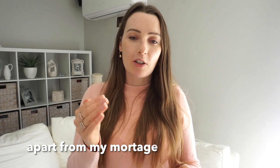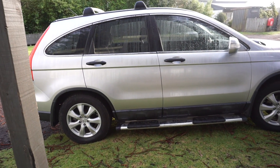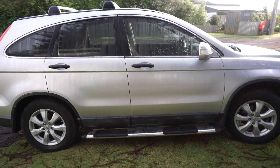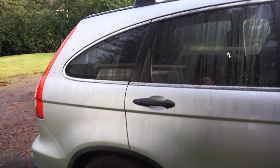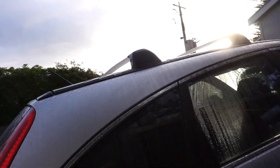The next account he talks about is the fire extinguisher account. I personally don't have this account because I don't have debts — I put extra money into the mortgage instead. Basically, the fire extinguisher account is for any debts you've got. So if you have a car loan, for instance, you direct debit money from your main account into that account, and your repayments come straight out of there.